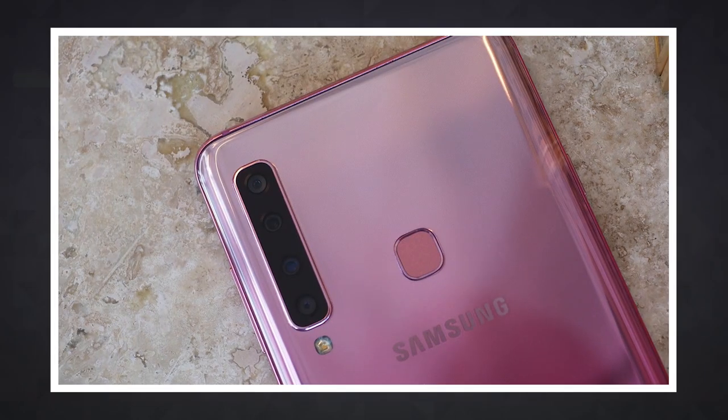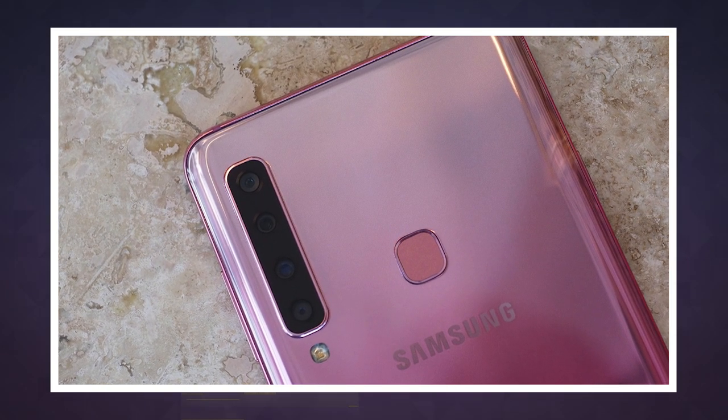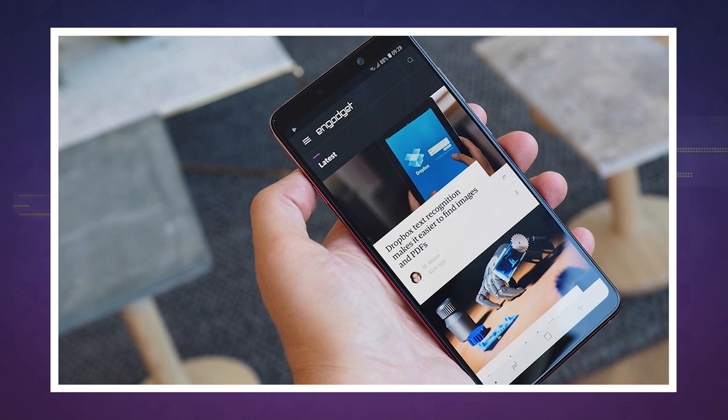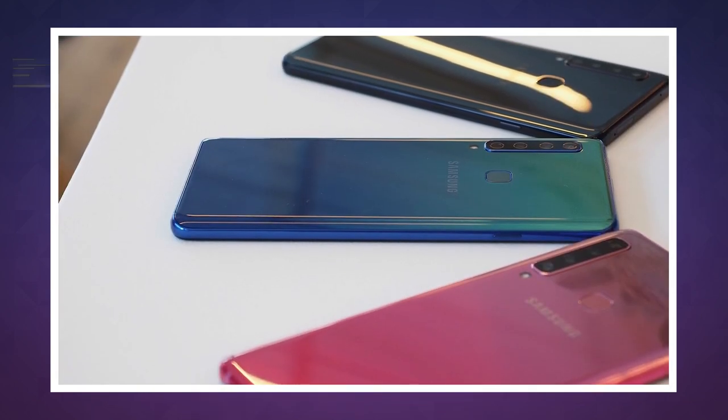The rest of the Galaxy A9 is fairly decent for a mid-range phone. It uses a Snapdragon 660 processor with 6 gigs of RAM to keep things running smoothly. The 6.3 inch screen should give you plenty of room to obsess over your photos — plus Samsung clearly needed to go big here to squeeze all those cameras in.